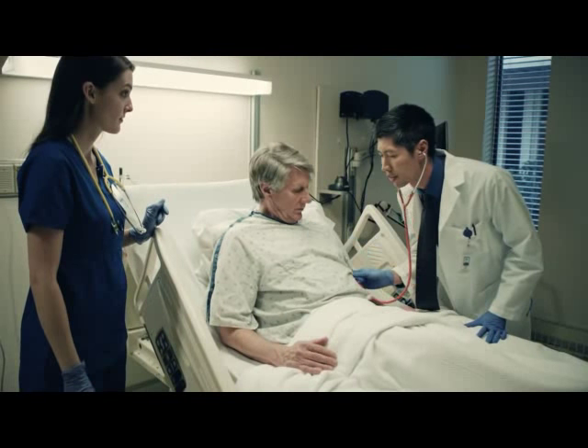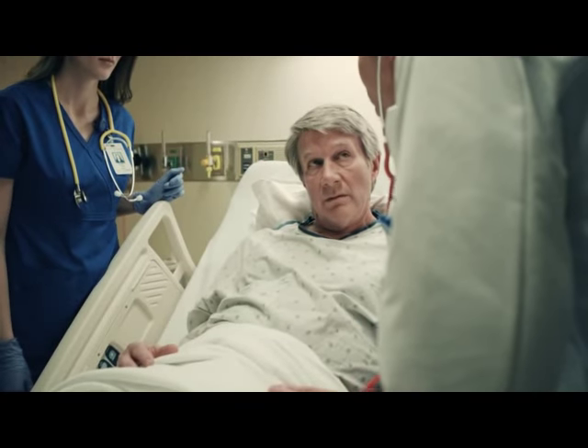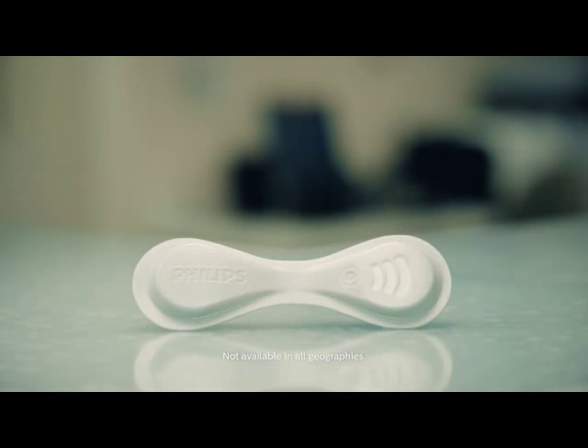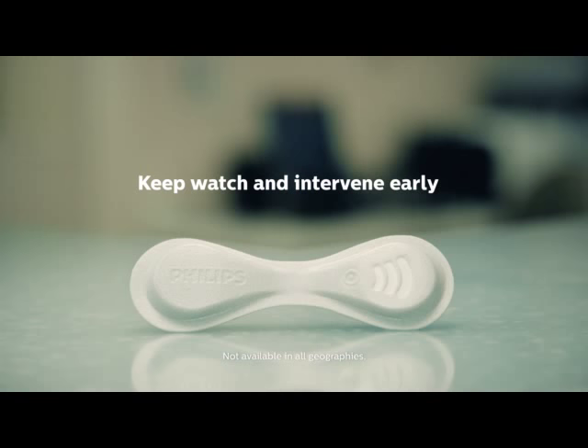This advancement in patient monitoring technology can help your hospital realize the benefits of fewer complications and returns to the ICU, along with enhanced clinician workflow, length of stay management, and patient care. The Philips wearable biosensor and Intelliview Guardian solution — keep watch and intervene early.